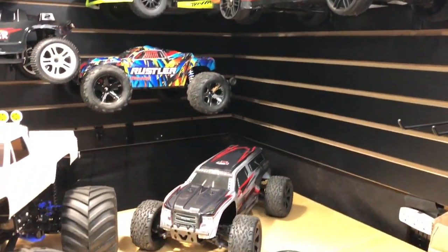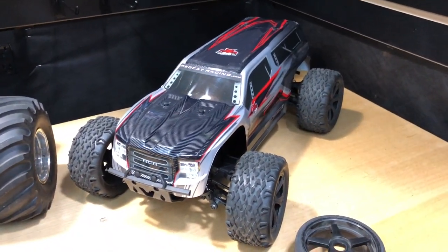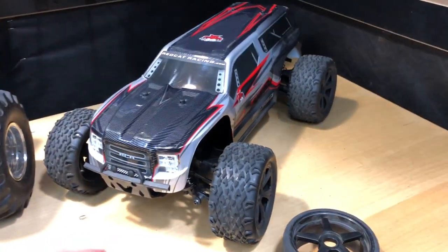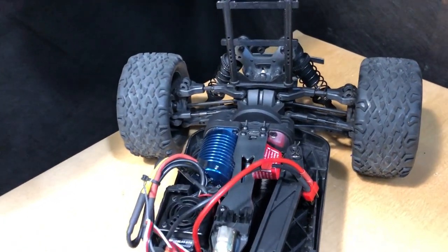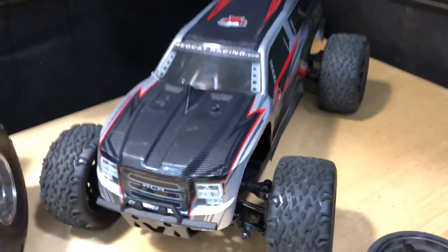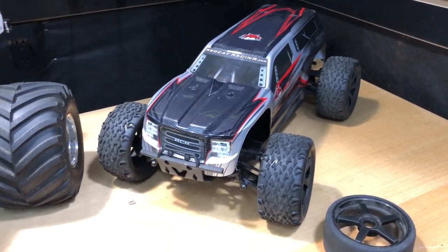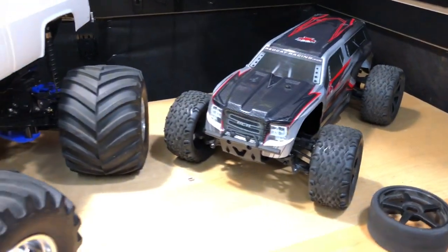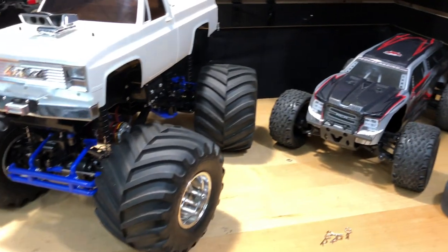We're going to sell this Blackout for 150. It comes with electronics — it'll come with the Red Cat radio, maybe not the GoPro mount. If you're interested, I can send pictures if it's not already posted on eBay. This thing will run on 2s all day; on 3s it had some issues so I put it back to 2s and it works perfect. It runs really good even on pavement, holds down, doesn't flip over much. It's got some scratches on top but nothing major.